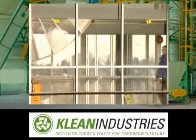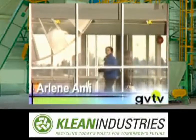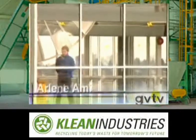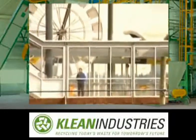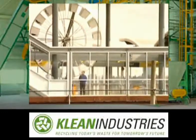Hi and welcome to GVTV. I'm Marlene Ami. Being able to recover energy from waste materials is good, but recouping more energy is better. Upgrades at the GVRD's Burnaby Waste Incinerator now allow its steam output to be used to generate electricity, providing a clean source of revenue for the GVRD, which is great news for taxpayers.